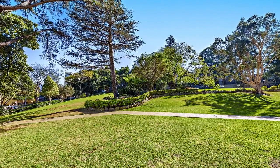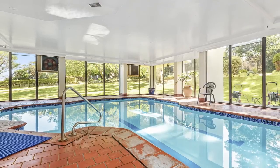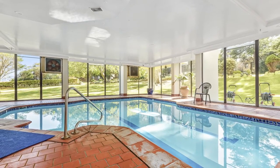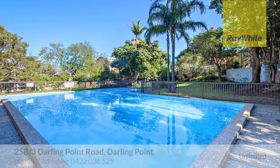On two and a half acres of park-like grounds, the luxuriously refurbished Ranala features superb amenities including a heated indoor pool and sun-drenched outdoor pool.